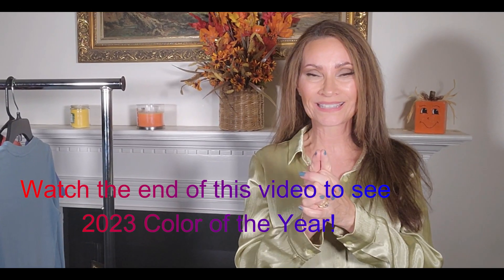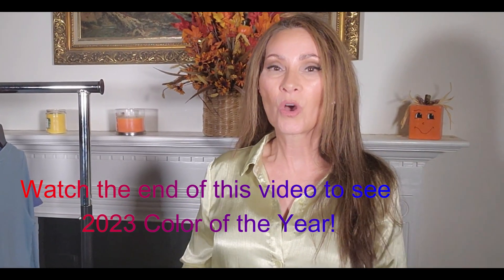2023 fall fashion is out, and boy is it bright this year. We have so many new colors that I didn't expect to see. I kind of thought we were going to go back to the caramels and the khakis, but there are some bright colors, and I'm wearing one of them right now.